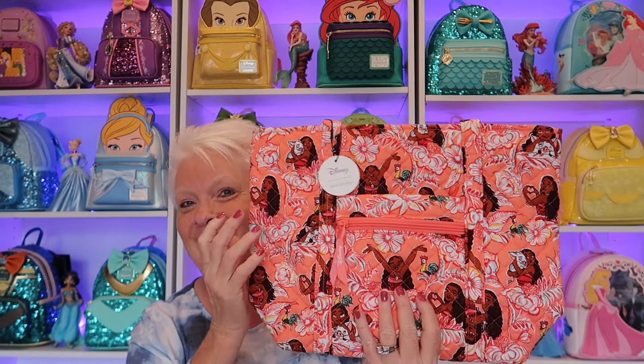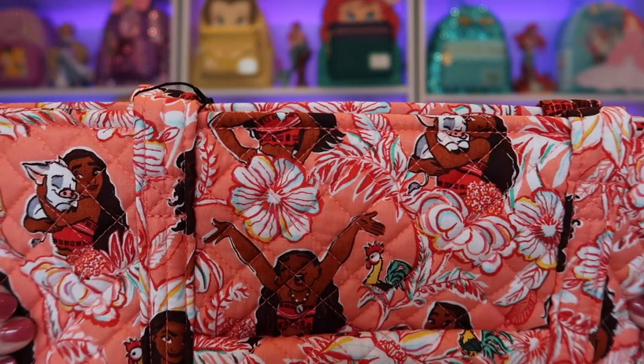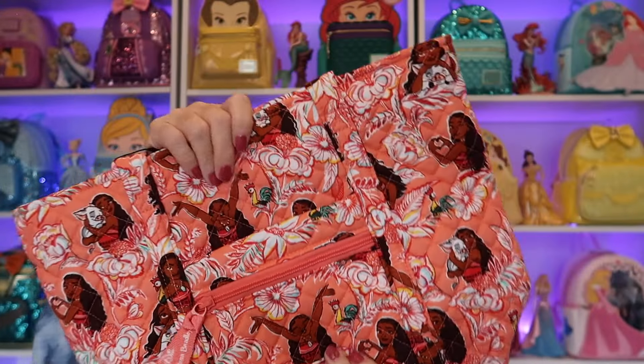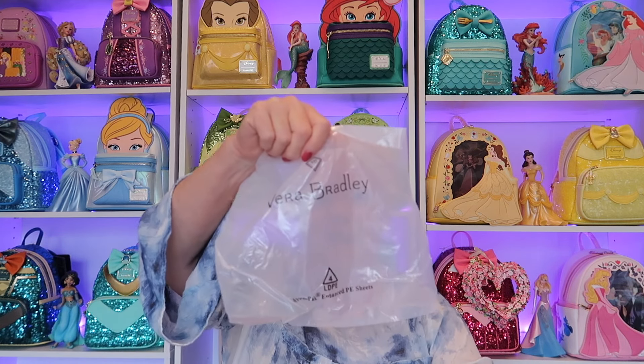The next piece I want to share is one of my favorites — the small Viratote. Y'all, it is one of the most functional bags I have ever had. This particular print I never did get, and I wanted it. It is the Moana collection. Look at it up close — you can see Moana all over. She's right here throwing her hands up right in the middle. There's also the regular Viratote, which is huge. I use the big Viratote for storage. But this small one is the perfect size for any size woman.